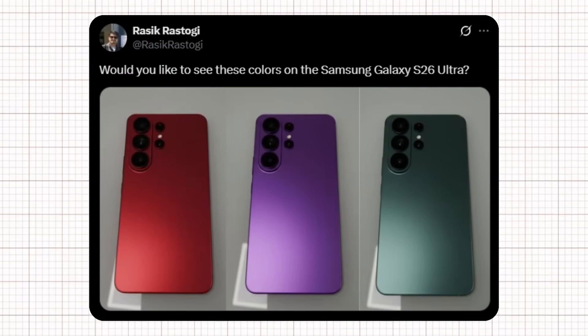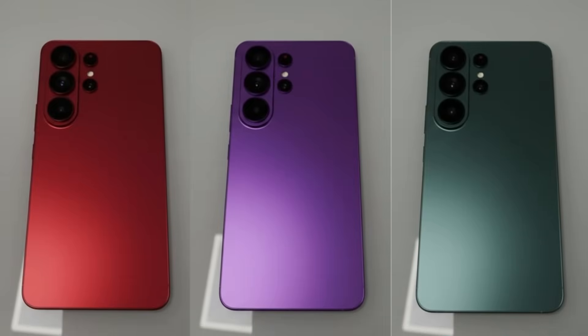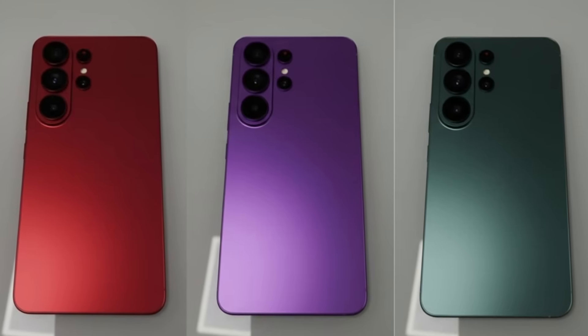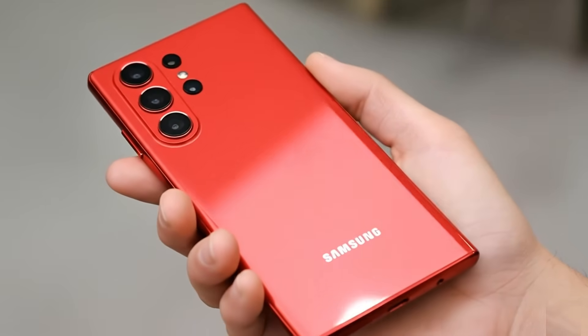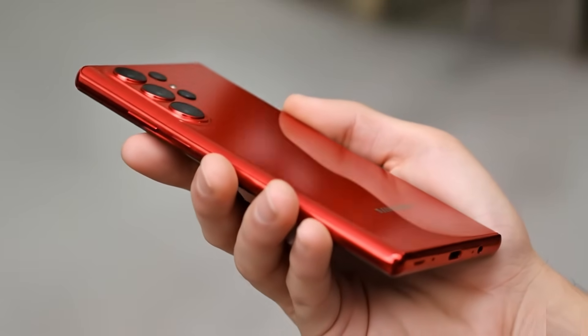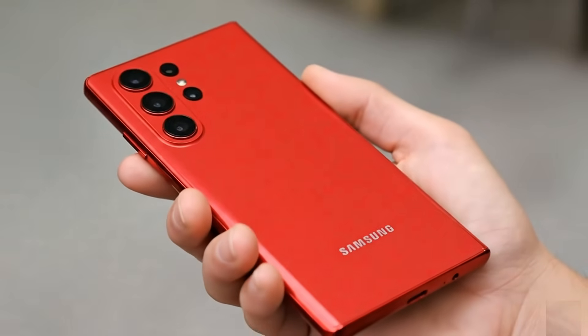Shortly after, another designer named Rasek Rastogi joined the conversation by sharing his own concept renders featuring the S26 Ultra in red, purple, and green color options. Each of these shades enhances the phone's striking design, giving it a futuristic and ultra-premium vibe — the kind of color range fans would love to see Samsung officially introduce. If Samsung actually takes inspiration from these fan-made renders, the Galaxy S26 Ultra could become one of the most visually impressive flagships we've ever seen.